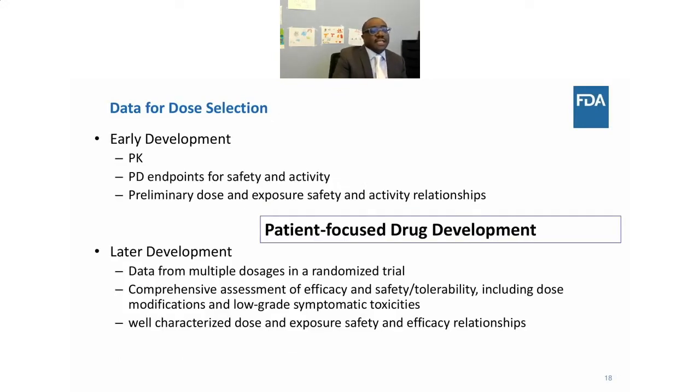So what can we do? We need to start leveraging more information and revamping how we develop clinical trials. From early development you get PK data, PD endpoints for both efficacy and activity, and preliminary dose and exposure-safety-activity relationships. All of that information needs to be integrated to determine next steps. As you go into later development, data from multiple dosages in randomized trials must be comprehensively analyzed for efficacy, safety, and tolerability — capturing dose modifications, low-grade symptomatic toxicities, and dose-exposure relationships to identify the right dose for patients.